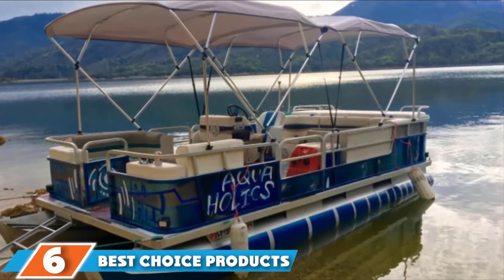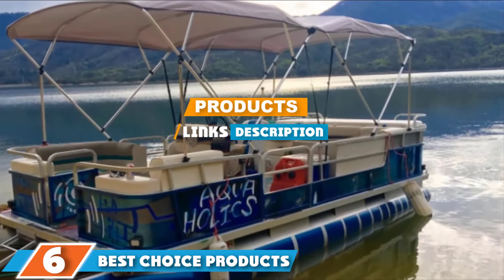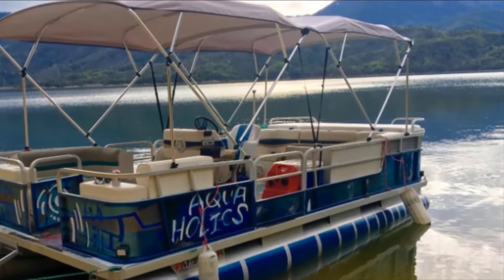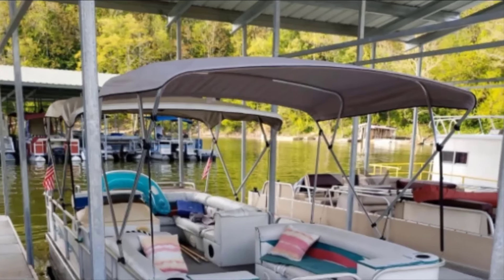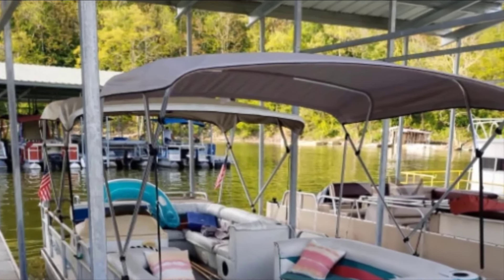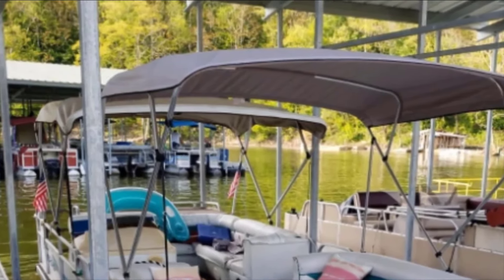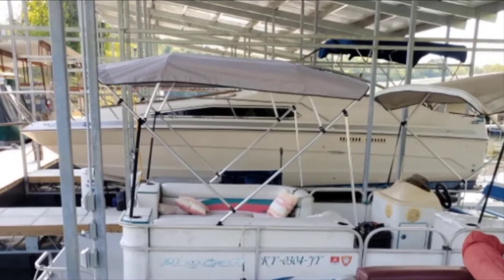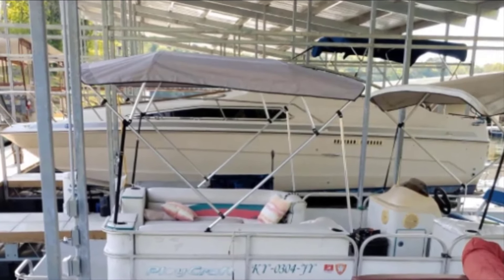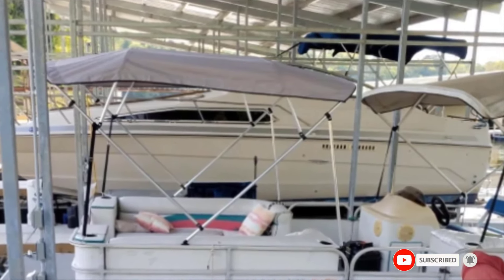The number 6 position is held by Best Choice Products SKY14074 Bimini Top. Best Choice Products SKY14074 Bimini Boat Top is made for boats with a beam width of 91 to 96 inches. The waterproof 600D canvas canopy top is an excellent guard against harmful UV rays, rain, and hail. The double-walled aluminum frame, two straps, and two poles ensure the canopy stays firm through moderate wind, dust, and speeds.